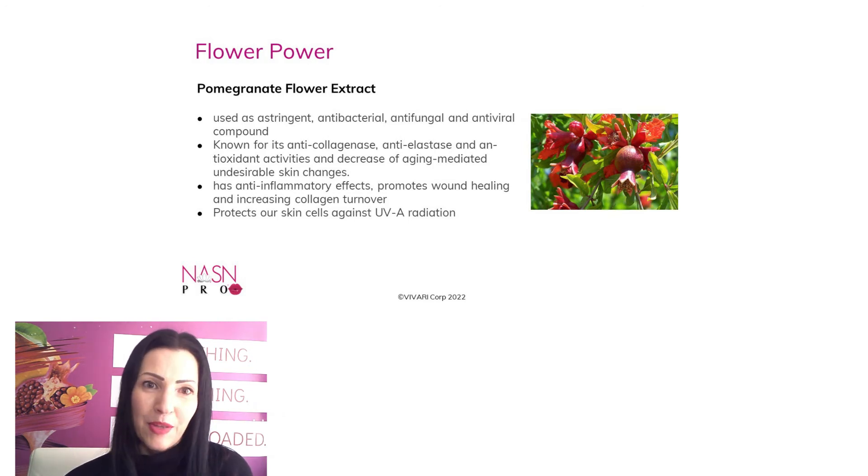Pomegranate flower extract is packed with vitamin C. It is used as an astringent, antibacterial, antifungal, and antiviral compound. It is known for its anti-collagenase, anti-elastase, and antioxidant activity. And it also decreases aging-mediated undesirable skin changes — which became my favorite way of describing matured skin.